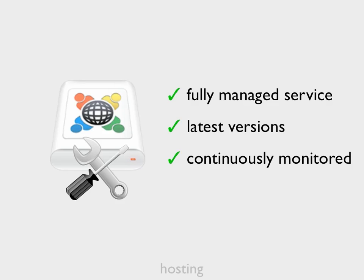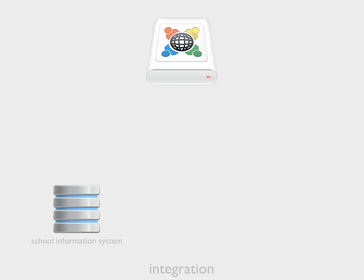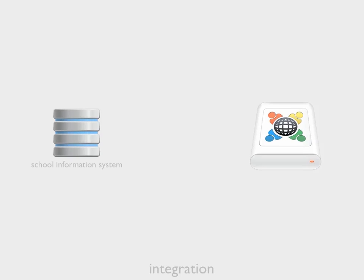At School eLockers, we have a lot of experience working with schools, and we know the type of system that you probably already have in place. School eLockers can integrate with school information systems, which means we don't ask teachers to set up their own school accounts and classes. Instead, user and class relationships are imported into School eLockers automatically from your school management system, before anyone logs in.